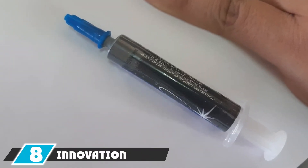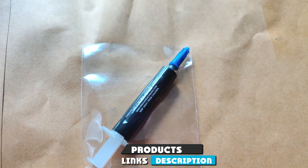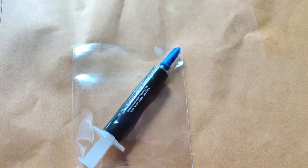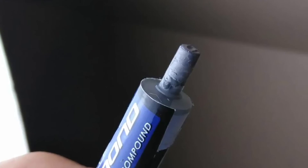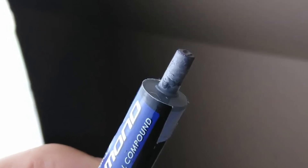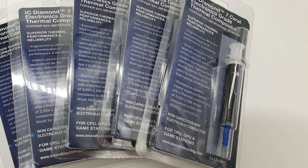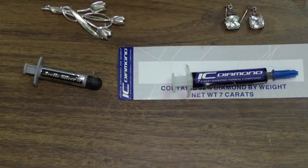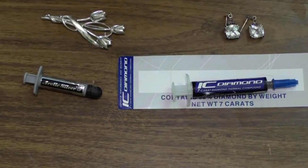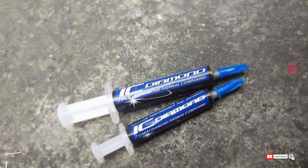The number eight position is held by Innovation Cooling Diamond 7 Carat. As the name suggests, it comes with crushed synthetic diamonds and claims five times better thermal conductivity compared to ordinary silver paste. It features heat conductivity of 4.5 W/mK and consists of 92% micronized synthetic diamonds. Despite being effective, it does not conduct electricity, so there's no worry about short circuits. The difference in normal usage is not very significant, and it costs over $10 for just 1.5g.